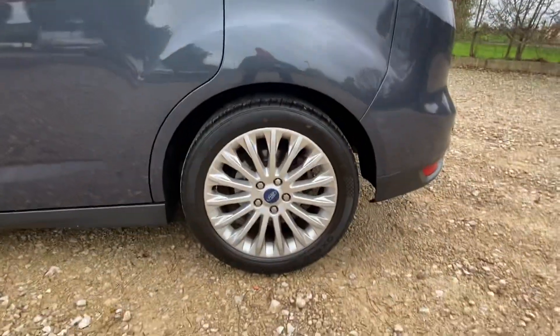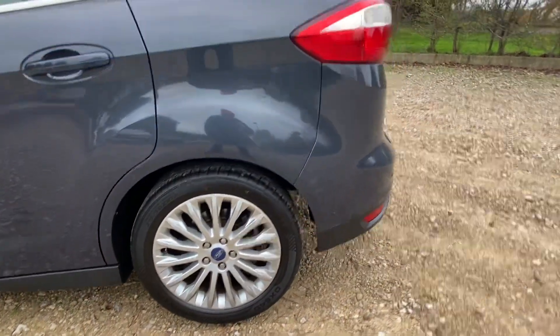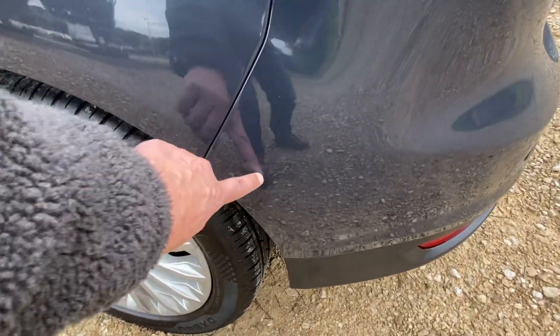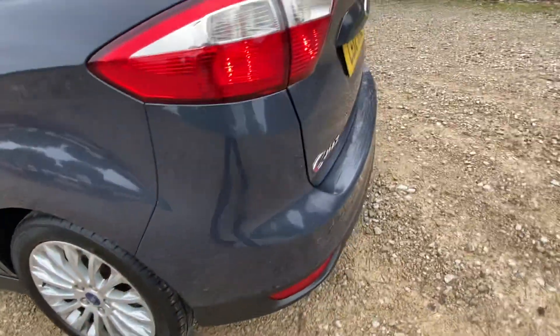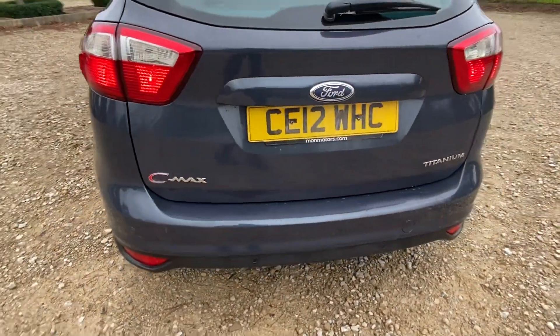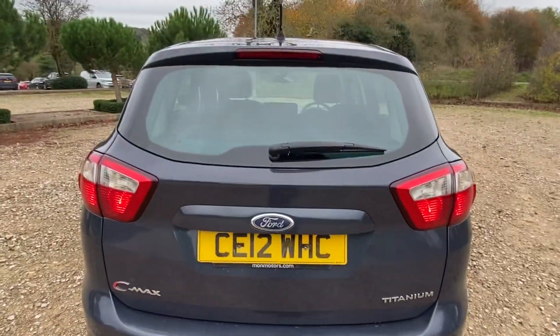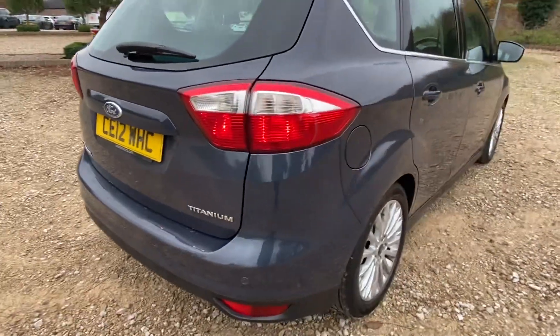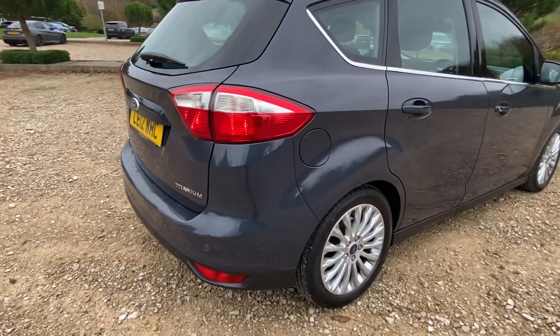This car is just at a hundred thousand miles and it has got a full main dealer service history. At the rear bumper there's a small mark — just there, about the size of a 50p — but it's absolutely spot-on. Main dealer service history, fully stamped service book.